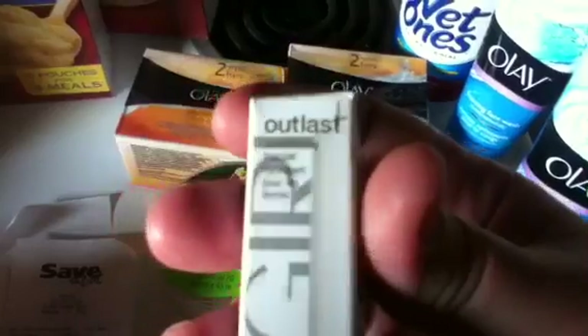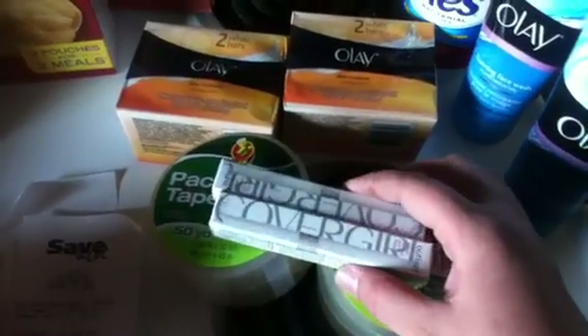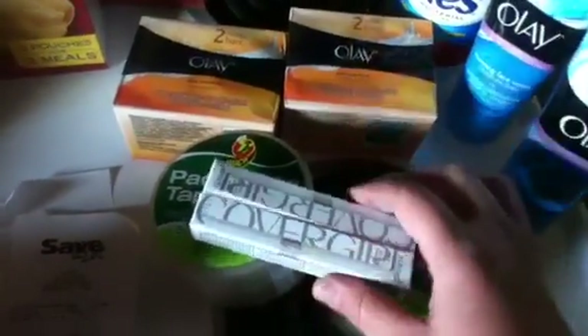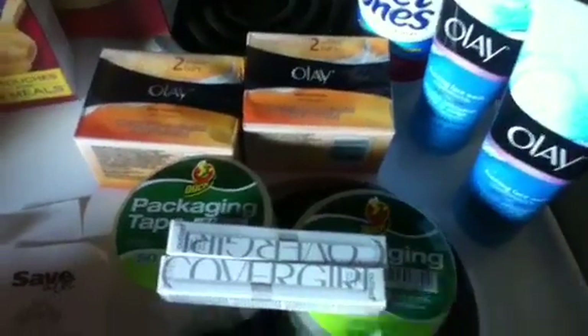Then the CoverGirl Outlast Top Coat — these are $3.94 a piece. We had the $5 off 2 CoverGirl lip products, which made these $1.44 for both of them, or roughly $0.80-something cents a piece. I can't count today. Anyway, that's what I got at Walmart.